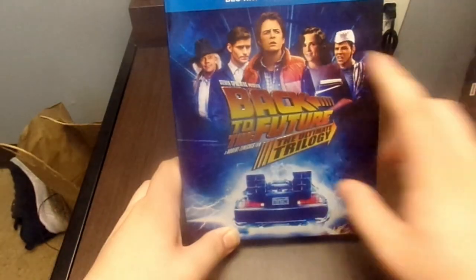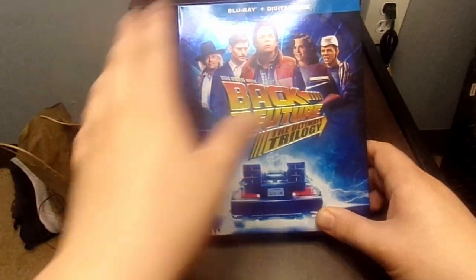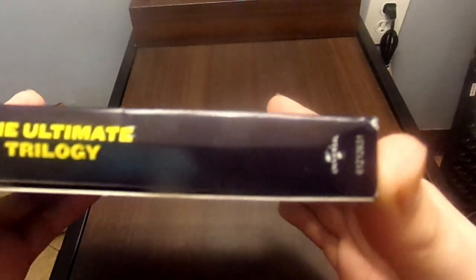You can see we got the characters on top there, which I believe are Marty McFly and Doc Brown, as well as some other characters from the Back to the Future Trilogy. On the spine we got the Blu-ray disc, the Back to the Future logo, the Ultimate Trilogy released by Universal.